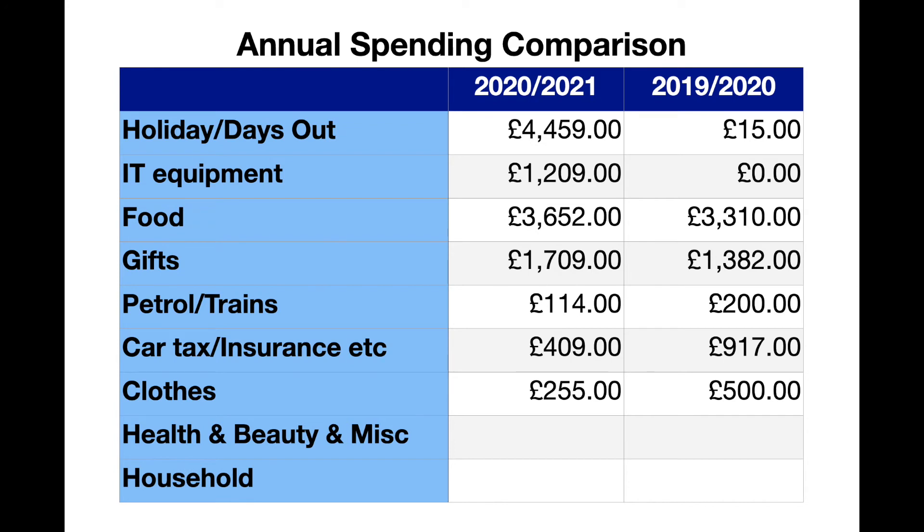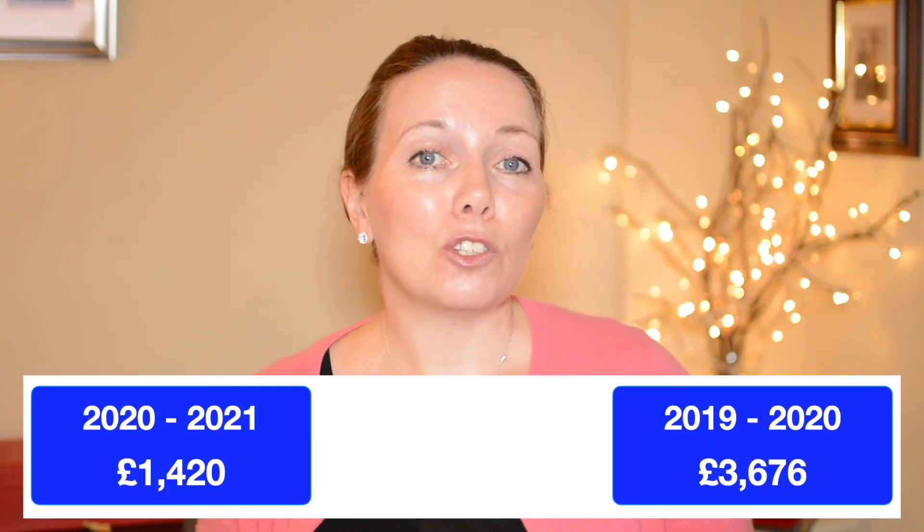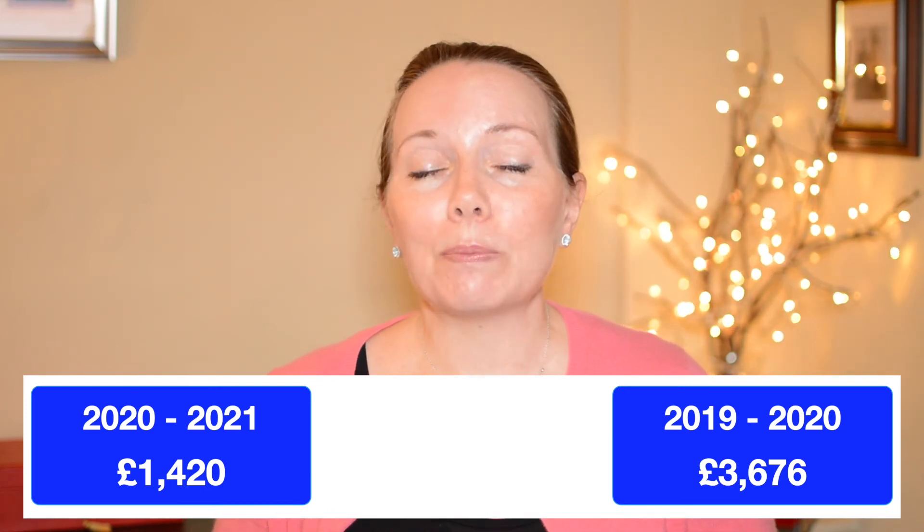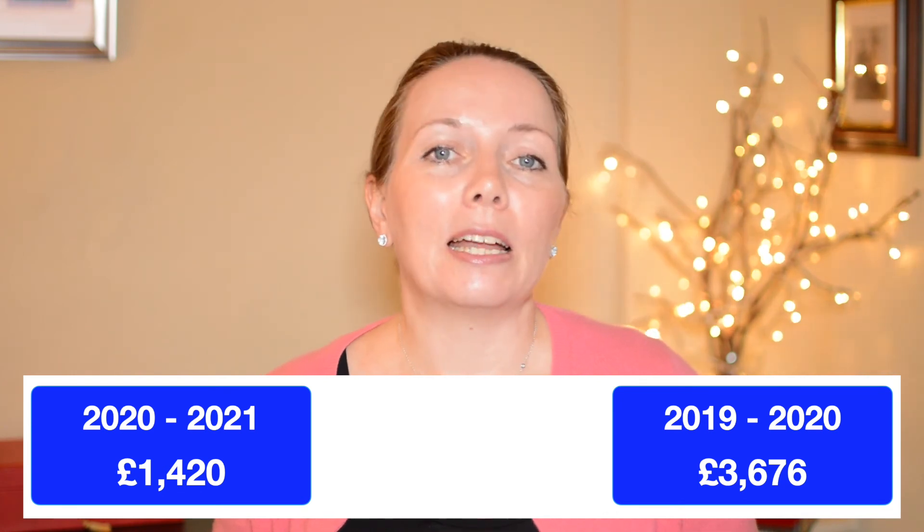Spending on clothes reduced by about half in the last 12-month period. Whilst I generally don't spend much on clothes for myself because I have enough, it's my growing son that takes up the clothing budget. For the last 12 months I spent £255 on clothing compared to £500 in the previous year. These savings are probably largely due to the lockdown and schools being closed, so my son wasn't able to put knees through his trousers or ruin countless pairs of shoes. This leaves £1,420 to account for in the last credit card year and £3,676 in 2019–2020.